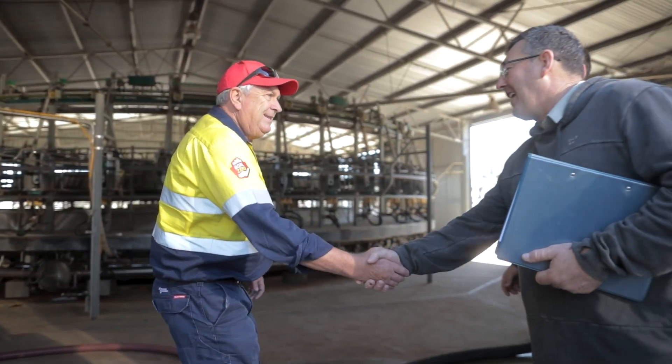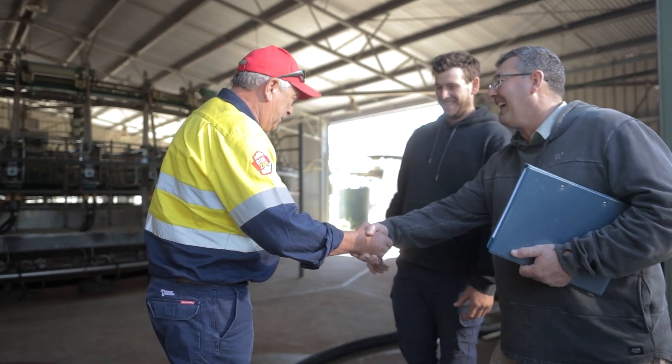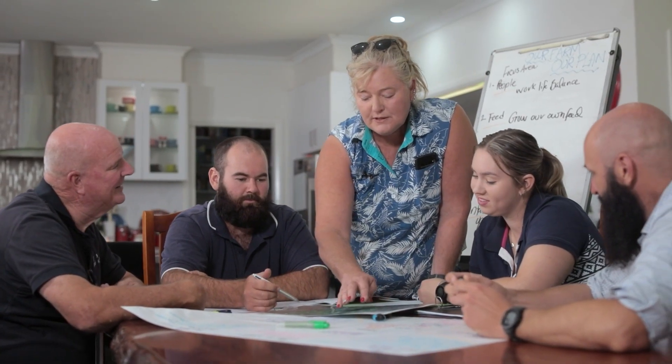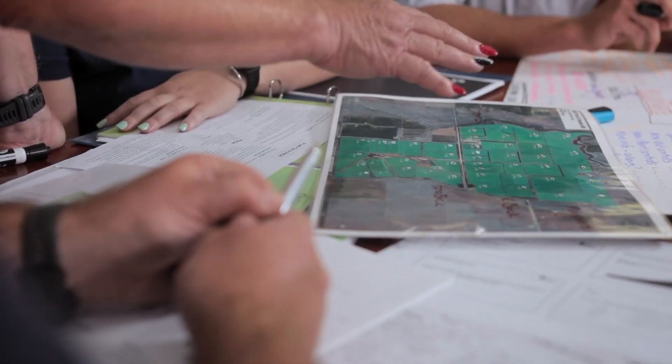Dairy Australia partners with other climate and environment experts to ensure you have access to valuable information and resources, putting you in a position to make informed decisions about your dairy farm business.